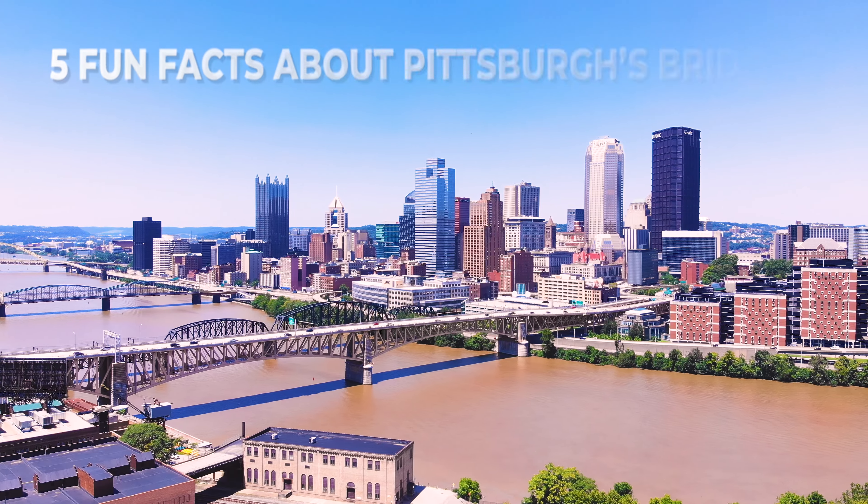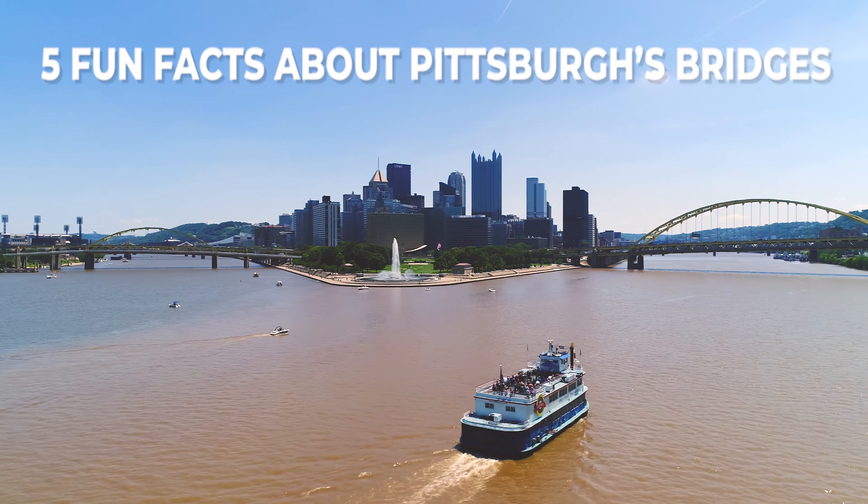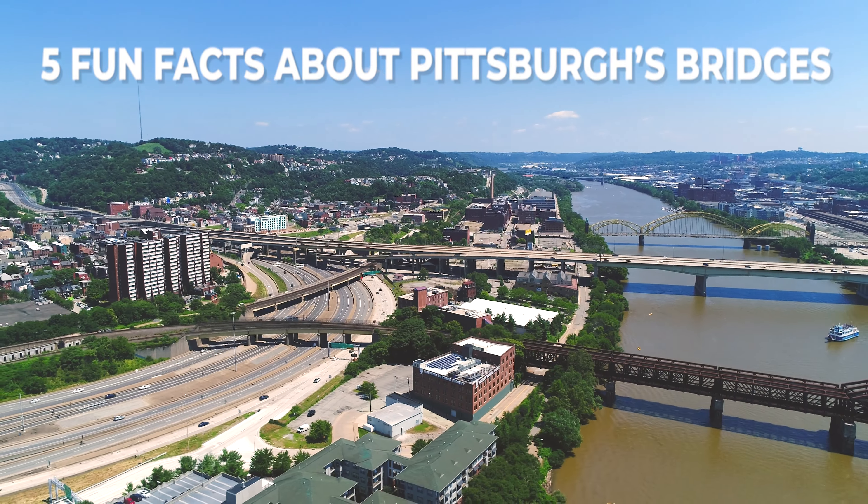What's going on guys? This is Tim here with another video about Pittsburgh. Today I wanted to jump in and talk about a really interesting topic in relationship to Pittsburgh.